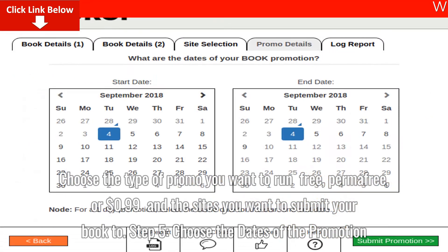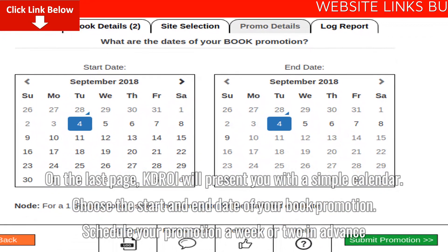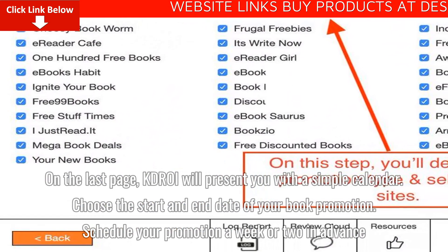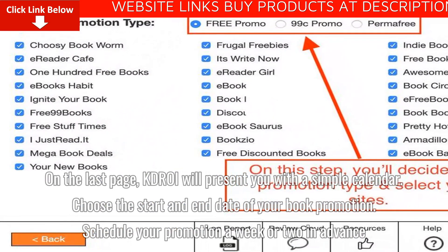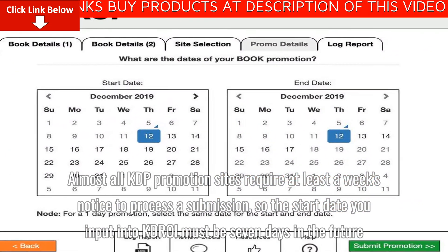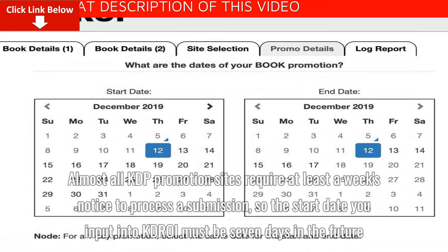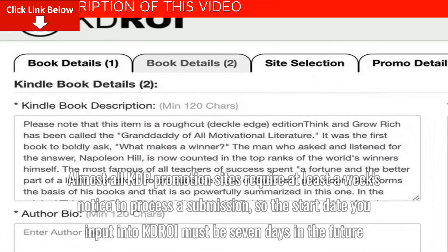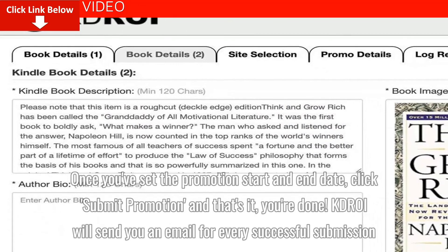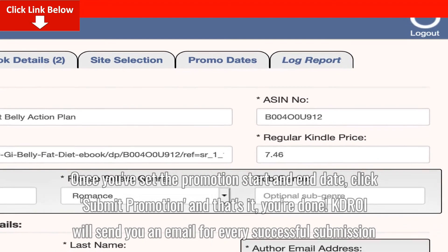Step 5: Choose the dates of the promotion. On the last page, KDROI will present you with a simple calendar. Choose the start and end date of your book promotion. Schedule your promotion a week or two in advance, as almost all KDP promotion sites require at least a week's notice to process a submission, so the start date you input into KDROI must be 7 days in the future. Once you've set the promotion start and end date, click Submit Promotion and that's it — you're done.